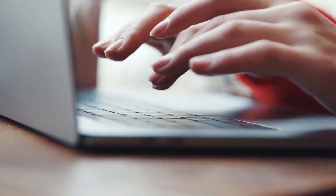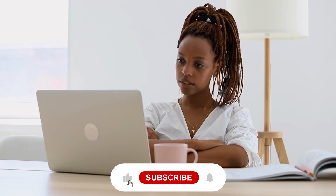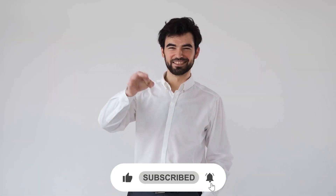Let us know your opinion in the comment section below. This was all for today — hope you liked the video. Do not forget to subscribe to our YouTube channel.